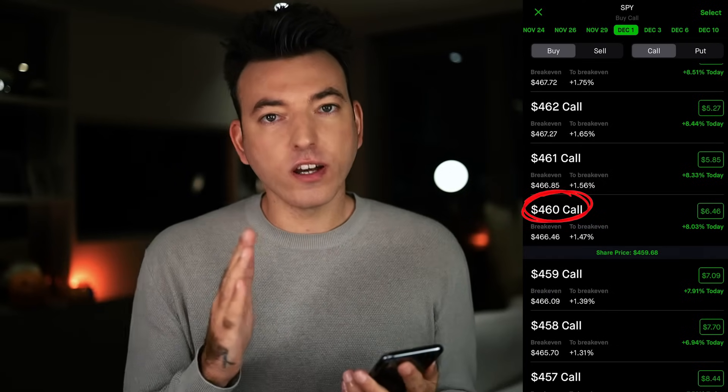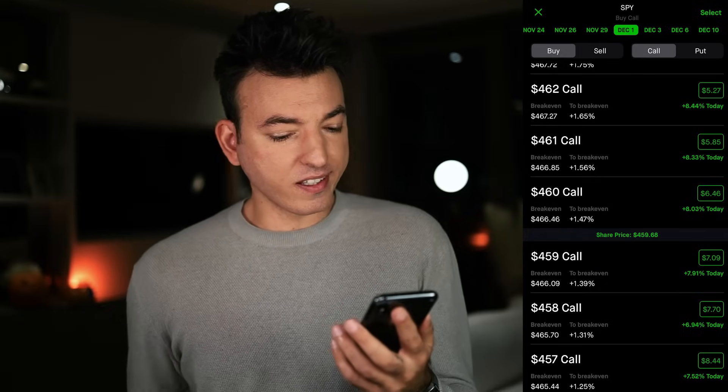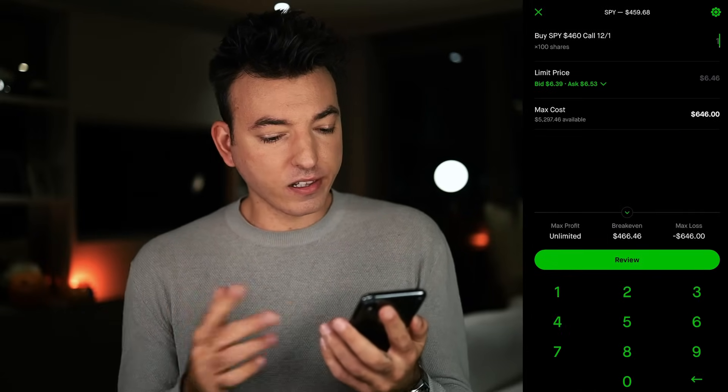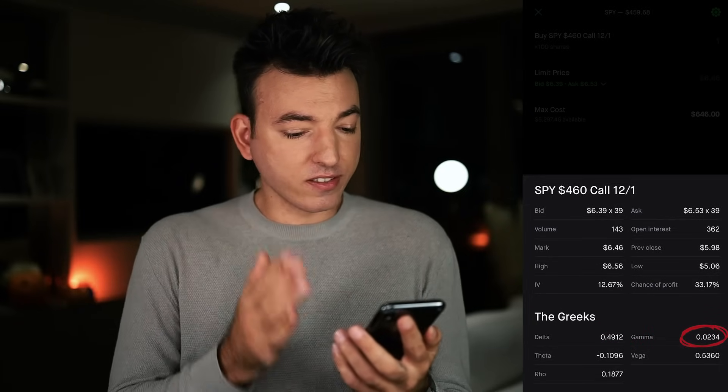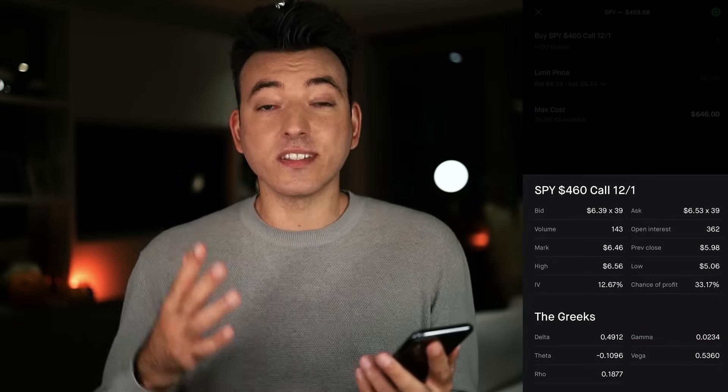Let's look at a real example: the SPY $460 calls expiring December 1st, priced at $6.46. The Delta is 0.49 and the Gamma is 0.02. So if there is a $1 increase in SPY, the option price will move from $6.46 to $6.95 because we're adding 49 cents from Delta. The Delta will then increase from 0.49 to 0.51 because Gamma of 0.02 plus 0.49 equals 0.51. The opposite holds true when the stock goes down.